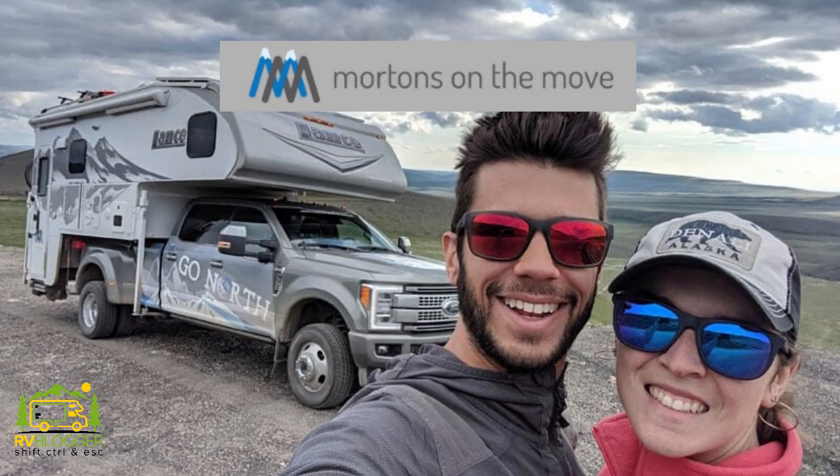Many of you might have seen the Mortons on the Move — they took a truck camper all the way up to Alaska this past summer because they had four-wheel drive and could go off the beaten trail and camp in all kinds of really neat places.